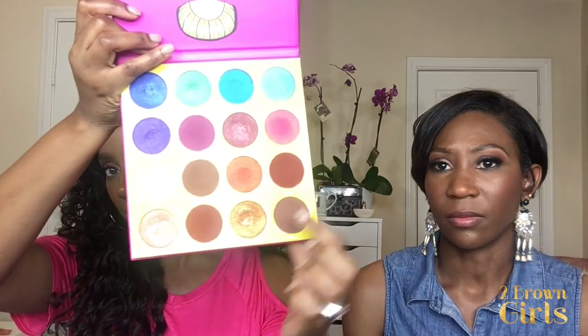We did an unboxing of Juvia's Place. I love Juvia's Place — there are mixed reviews about this company but I haven't had any issues. They just came out with another palette. These colors are very pigmented. I use a lot of the matte browns as transition colors and these for the inner corners of my eyes. This palette has a lot of variety and it's affordable — I want to say it's around $32 but it's usually on sale for around $24.